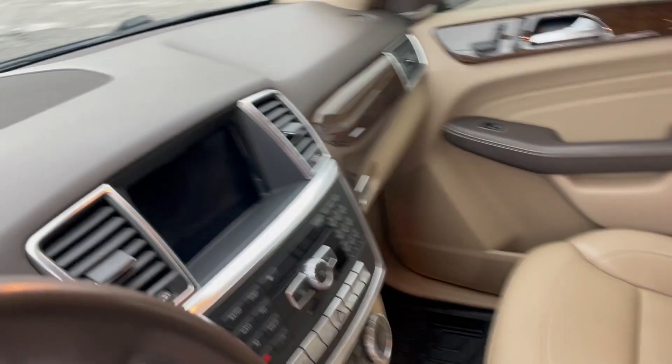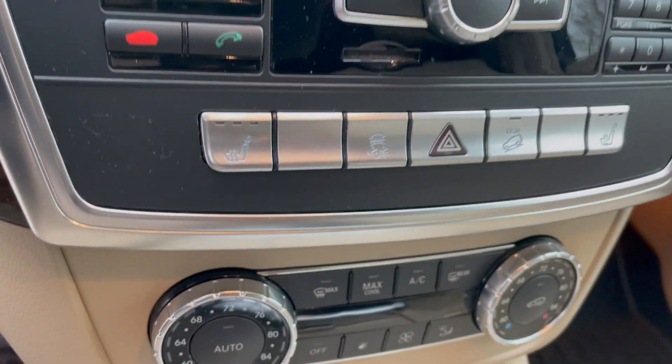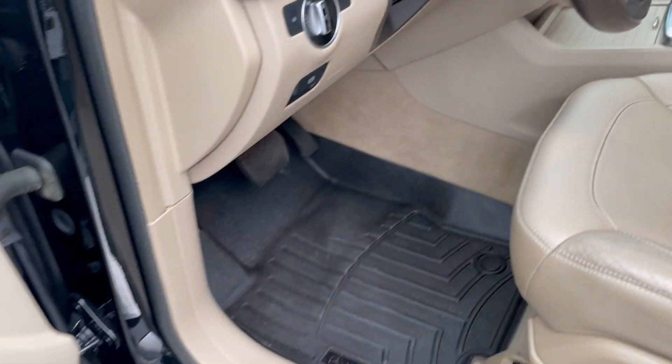Wow, look at that. Navigation, Backup Camera, Bluetooth, Bluetooth Audio, Heated Seats. Told you — you name it, this vehicle has it. Sunroof, all weather floor mats. Just an awesome vehicle.